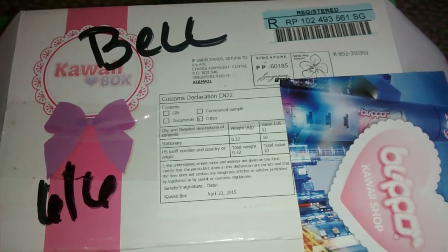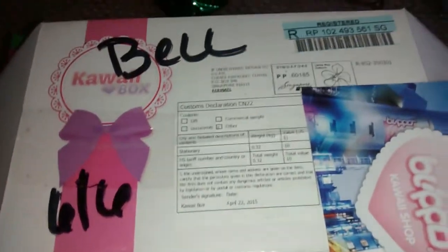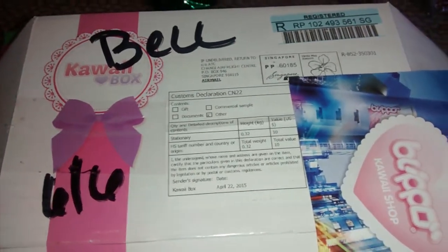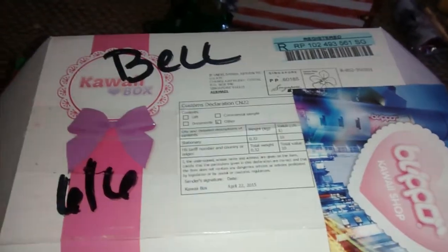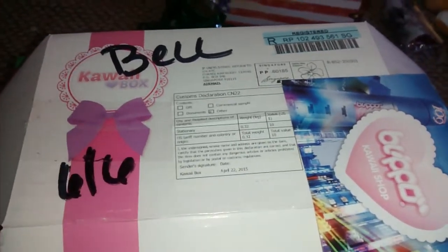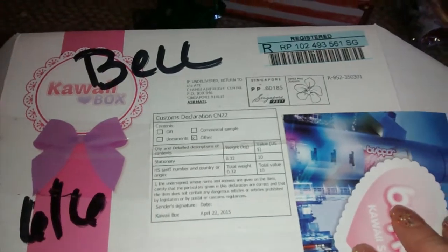Hey everybody, I got my May kawaii box today. It actually came yesterday and I missed my postman — he left a little card in the mailbox saying to come today after 9am and pick it up. So me and my daughter went to pick it up. I'm kind of just hiding my address so nobody sees it.